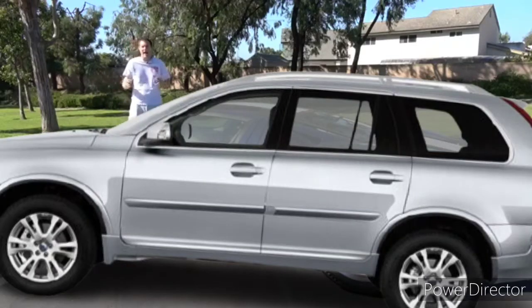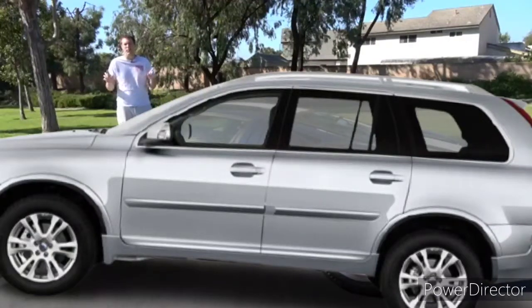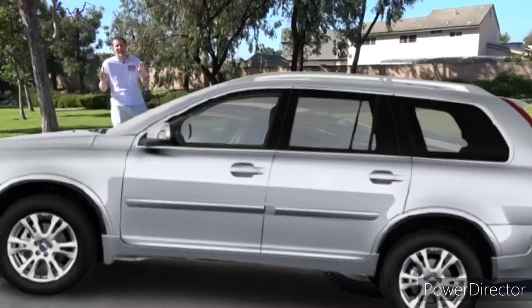First, we start with the obvious question: why did I buy a Volvo XC90? There's a simple answer — because it is one of the all-time greatest cars I have ever driven.